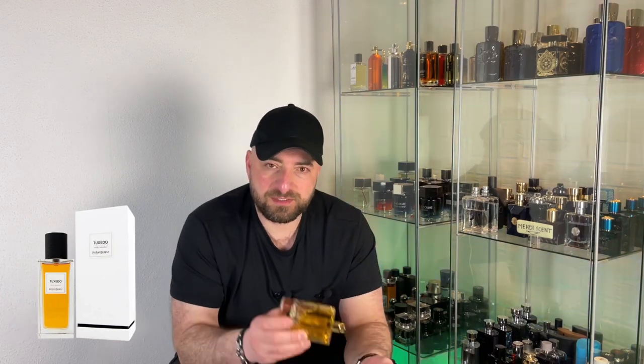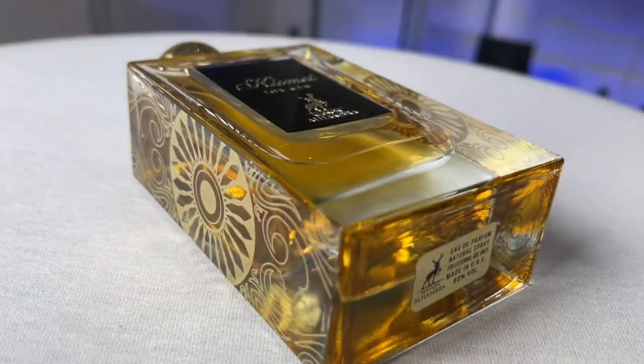It is very close to Tuxedo by YSL, or let's say it's a clone of that fragrance. I prefer it for indoor and evening or nighttime occasions. Performance is average again — about five to six hours maximum, let's say a good five hours, with the first hour rather soft average projection and sillage.